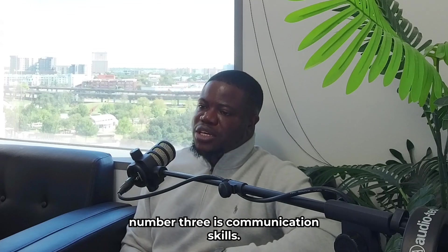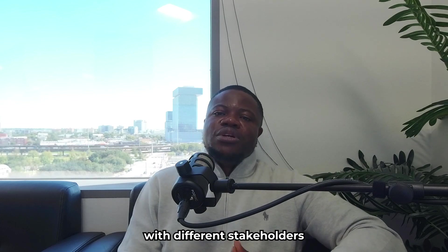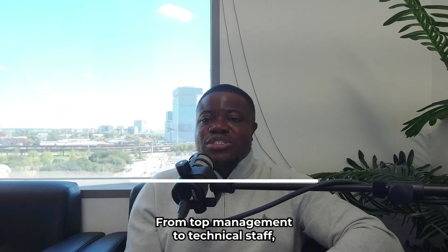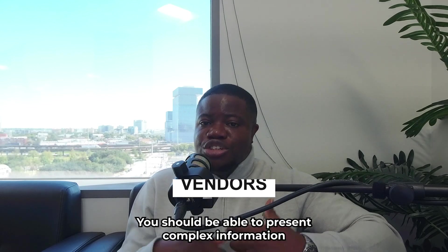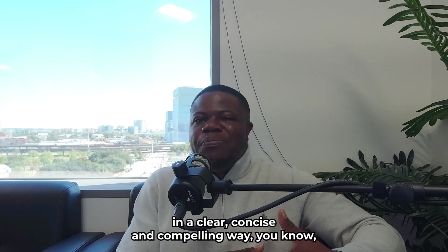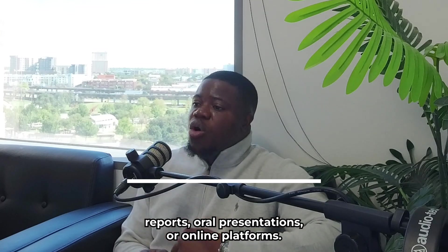Number three is communication skills. As a GRC Consultant, you need to have excellent communication skills. You need to be able to communicate effectively with different stakeholders at all levels of the organization, from top management to technical staff. You also need to be able to communicate with external parties such as regulators, auditors, or vendors. You should be able to present complex information in a clear, concise, and compelling way using various formats and channels, such as written reports, oral presentations, or online platforms.